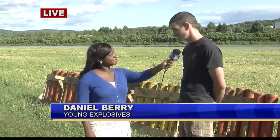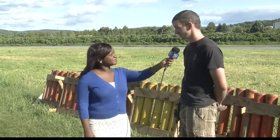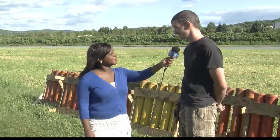So, Daniel, what goes into doing something like this? Actually, a lot goes into it. Basically, even weeks and months ago, we did site checks to see what kind of land we're shooting on. And then going from there, we talk to the customers, see what they like in their show, and see what kind of shells we can shoot and try to give them the best show we can.